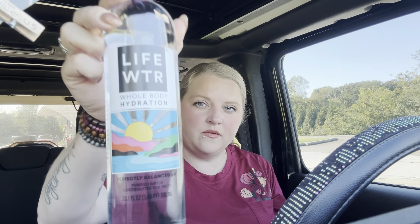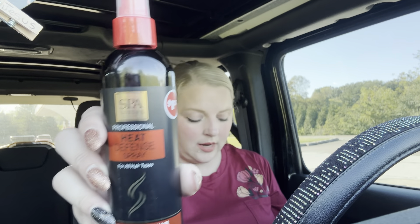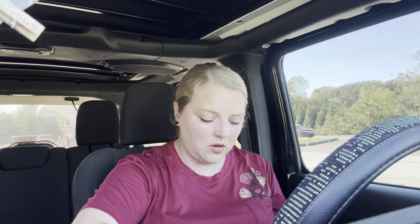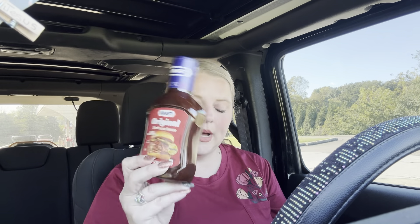I got a water bottle — I love that design on there with the sunshine. And then I got a Spa Luxious professional heat defense spray, for all hair types — it helps protect hair from moisture loss during heat styling, like straightening your hair. I also got some original Kraft barbecue sauce.